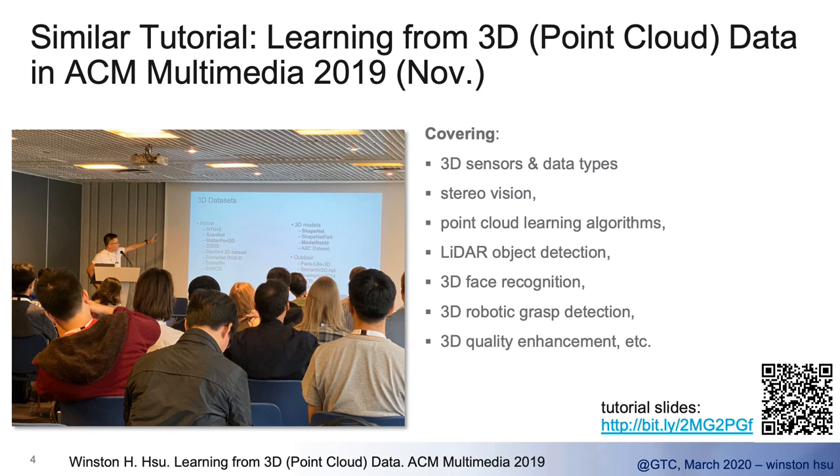Initially, I delivered this as a three-hour tutorial at ACM Multimedia in November 2019 in France. Today we only have one hour, but you can find more slides and details on the web page shown here. There's also a QR code where you can find more details.